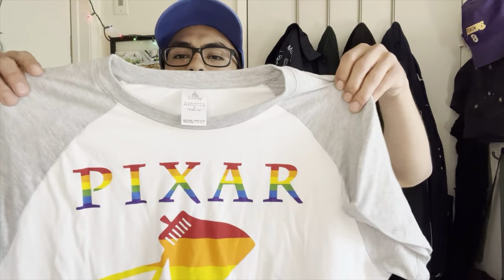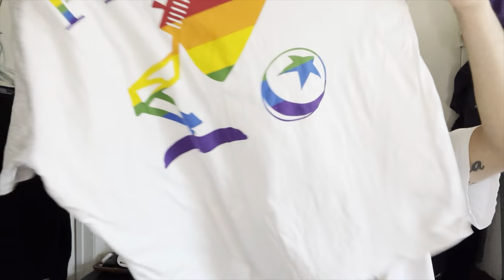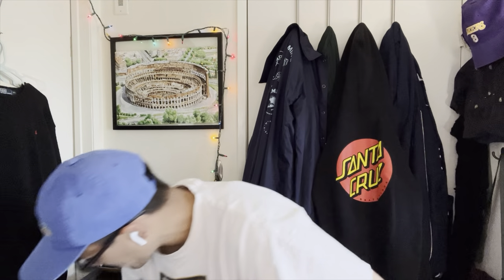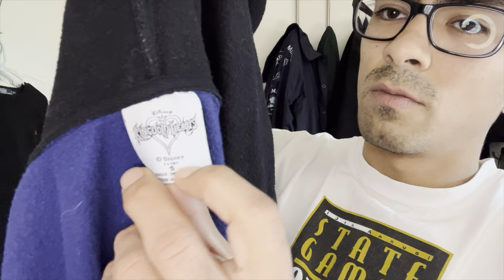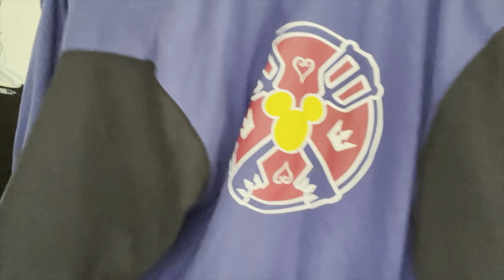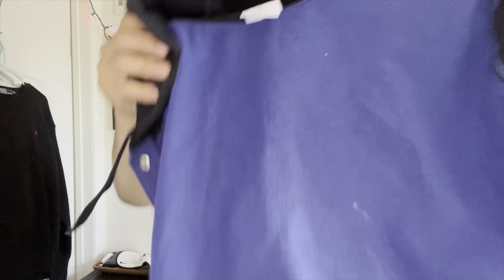Another two dollar shirt - a Disney Pixar shirt with a nice rainbow colorway, pretty dope. And the last piece off this rack is super cool - it's a Kingdom Hearts tag, which I'm 99% sure is a video game. Check it out - a Disney Kingdom Hearts button-up sweater. This thing is sick, got a hit on the front too.